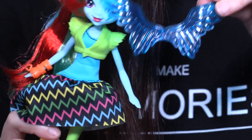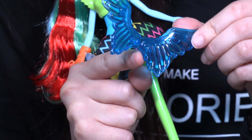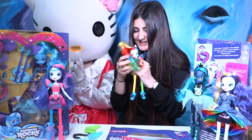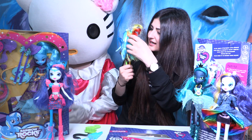Last but not least, Rainbow Dash is coming with these beautiful wings. These wings are completely different from the other ones — they are so pretty and I like them much more than the previous set. Let's put the wings on her back. Are you excited? I am as well! Oh, there's a bubble — let's stick it out. Wow, look at all these colors!